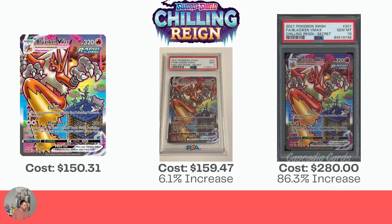Next, another Chilling Reign card — Chilling Reign is so good. The Blaziken VMAX is $150.31 raw, which is just a gorgeous card. The PSA 9 is $159.47, a very small increase that doesn't cover your cost of grading. But if you get the Gem Mint 10, it goes up to $280, which is an 86.3% increase — actually quite low based on what else we've seen, but still a nice increase.